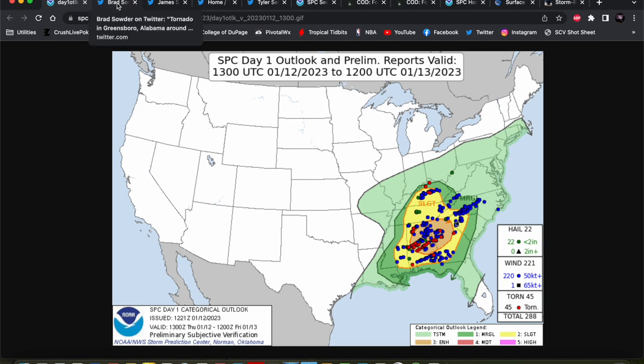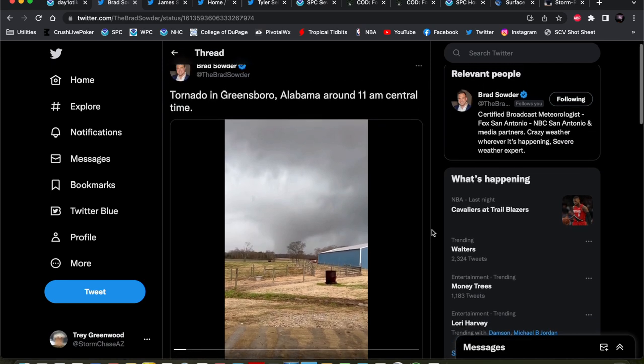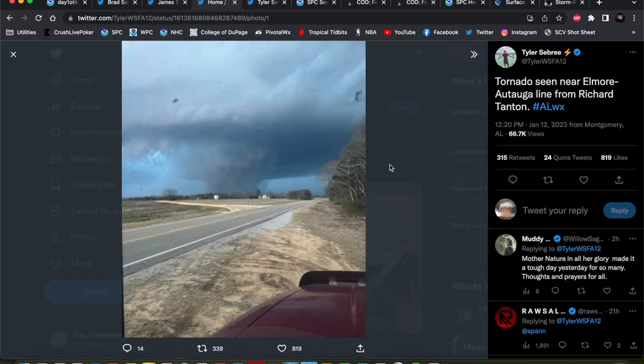The most notable tornado yesterday was the long-track tornado that occurred from a single supercell that eventually merged with the squall line and continued to produce tornadoes as it moved into western Georgia. This was the tornado around Greensboro, Alabama before moving off into the Selma vicinity. This is from the Walmart in Selma, Alabama — a very large tornado there, wrapped in kind of rain, and then became quite visible as it moved near the Elmore-Autauga County line.